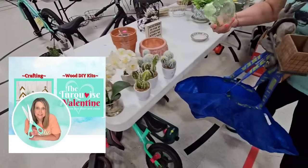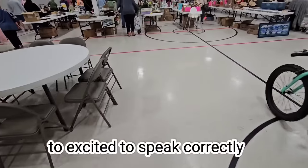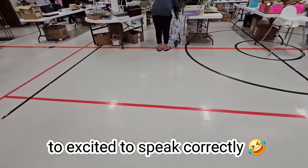I'm shopping with my friend Ali from the Turquoise Valentine. Anchor and Divide. Let's see what they got.